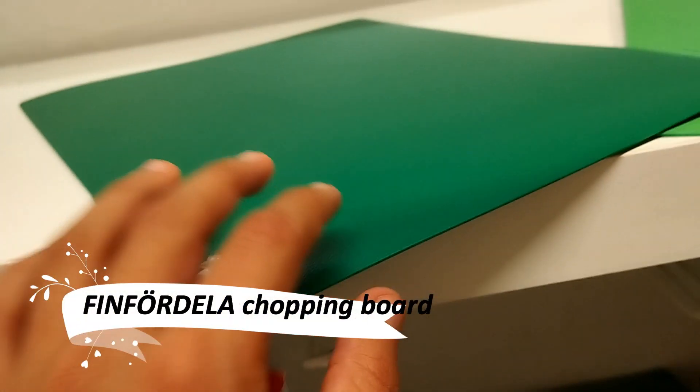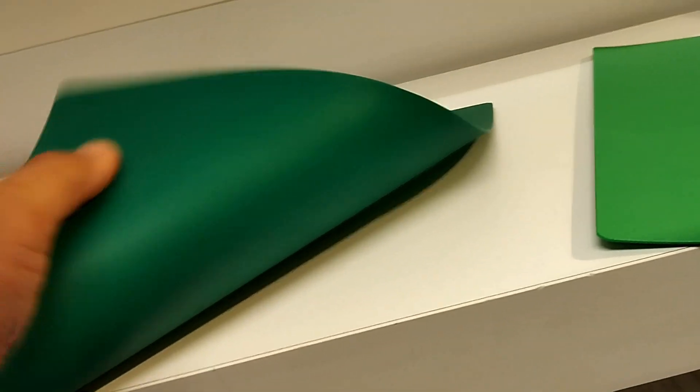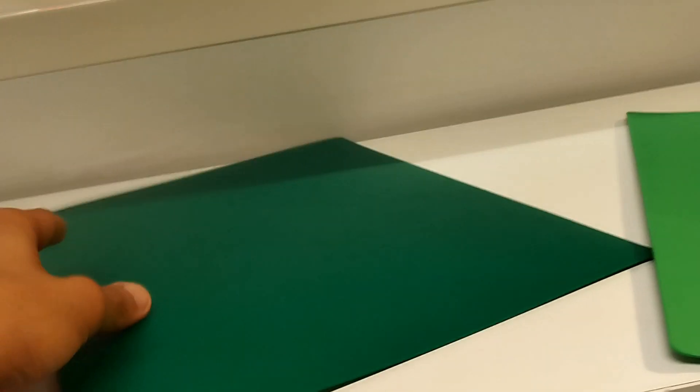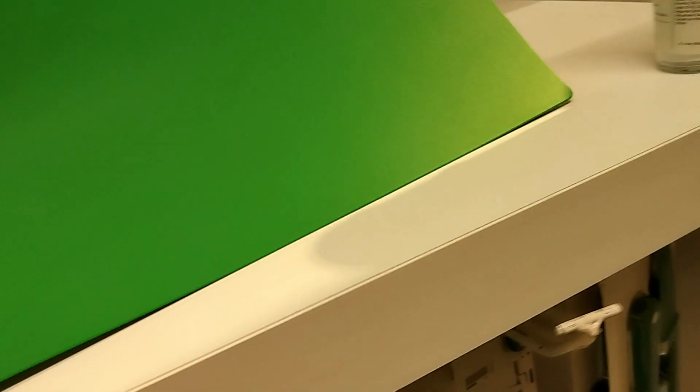Elevate your culinary skills with the Finpordella Flexible Chopping Board. These bendable boards not only protect your countertops, but also assist in smoothly transferring your chopped ingredients. They are an essential tool for every kitchen, combining functionality with convenience at an unbeatable price.